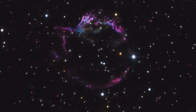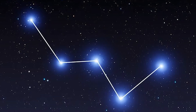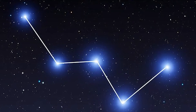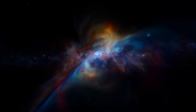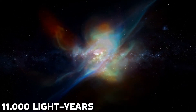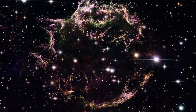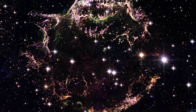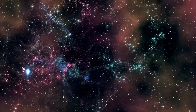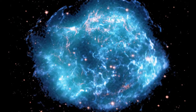Cassiopeia A is a supernova remnant in the constellation Cassiopeia and the brightest extrasolar radio source in the sky at frequencies above one gigahertz. The supernova occurred approximately 11,000 light years away within the Milky Way. It lies in the Perseus arm, about 30 degrees from the galactic anticenter, and the expanding cloud of material now appears approximately 10 light years across.